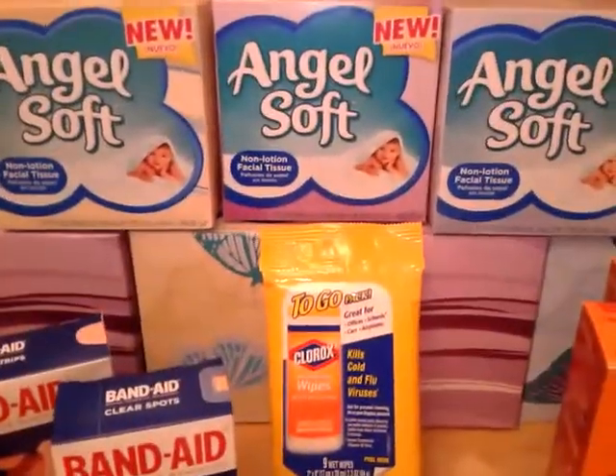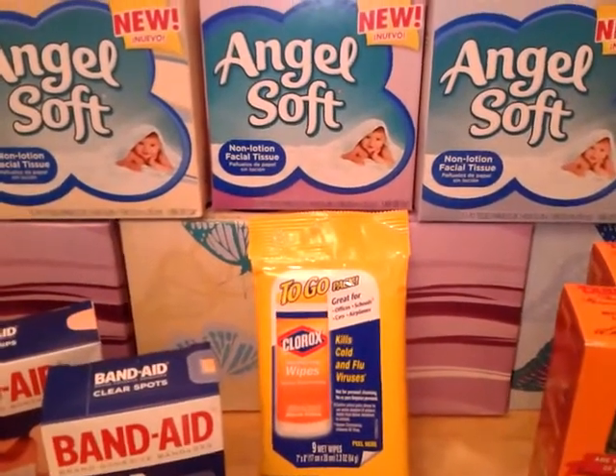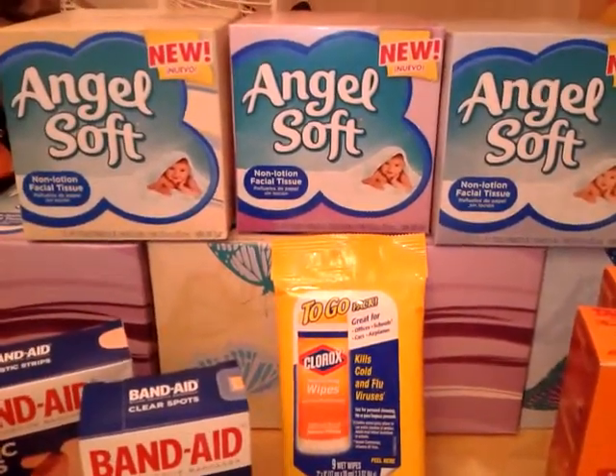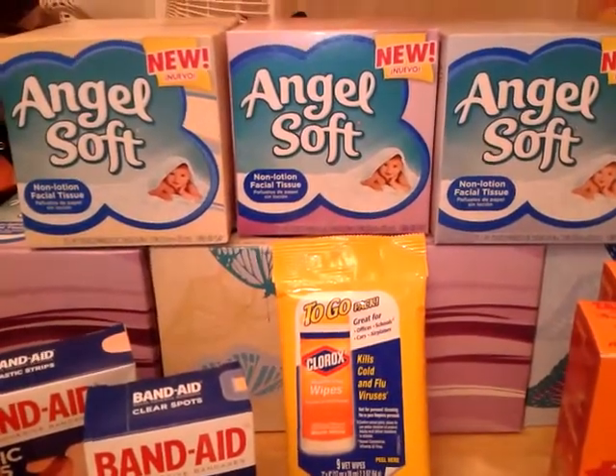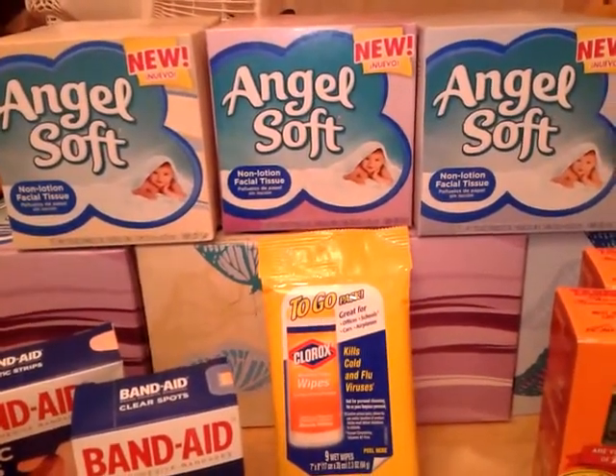I picked up seven boxes of the Angel Soft facial tissues. They are a dollar 24 each and I had dollar-off-one peelies from the Angel Soft toilet paper I bought a while back, so they were only 24 cents each after coupons.